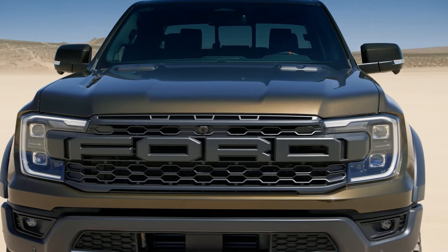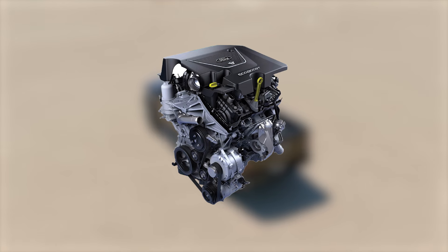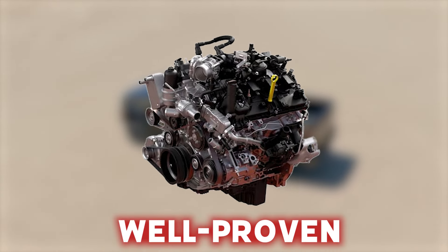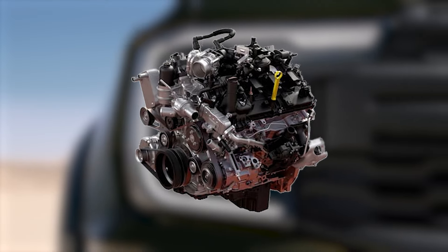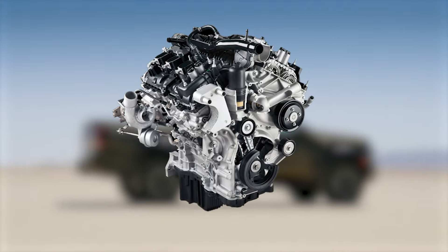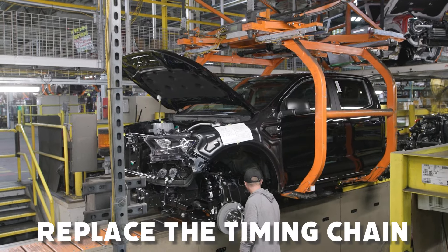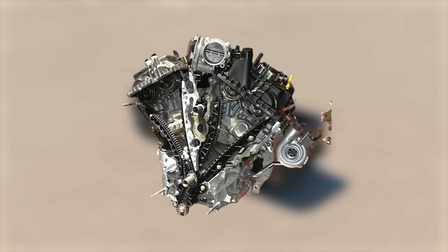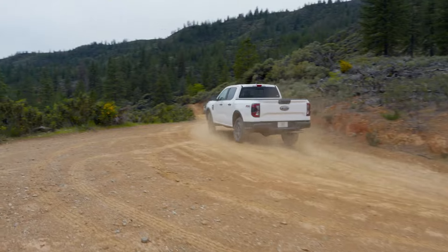EcoBoost? More like EcoBoom. Unfortunately, one of the biggest problems with the Ford Ranger is its engines — or the 2.7-liter EcoBoost to be more precise. This engine, which had previously been well-proven amongst all kinds of vehicles, was upgraded by Ford a few years back — and by upgrade we mean a severe downgrade. Ford decided, in all their genius, to replace the timing chain with a timing belt for the 2.7-liter.